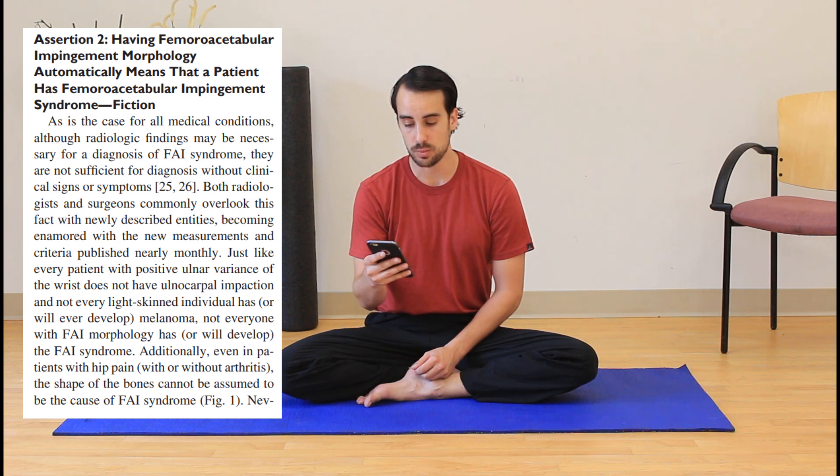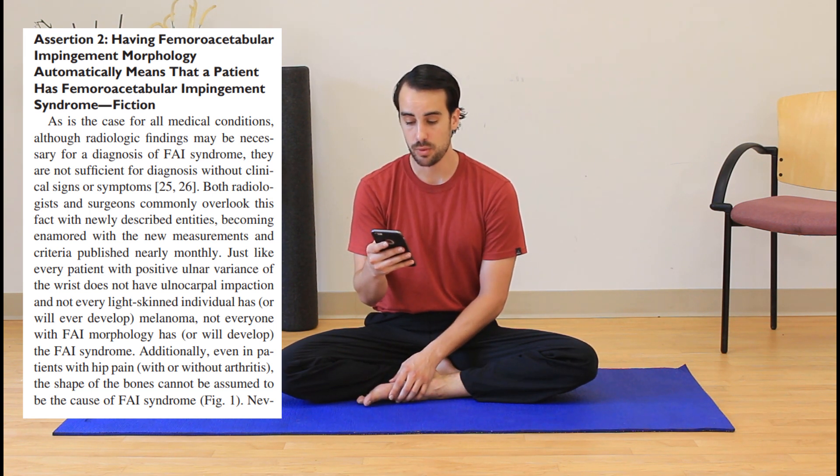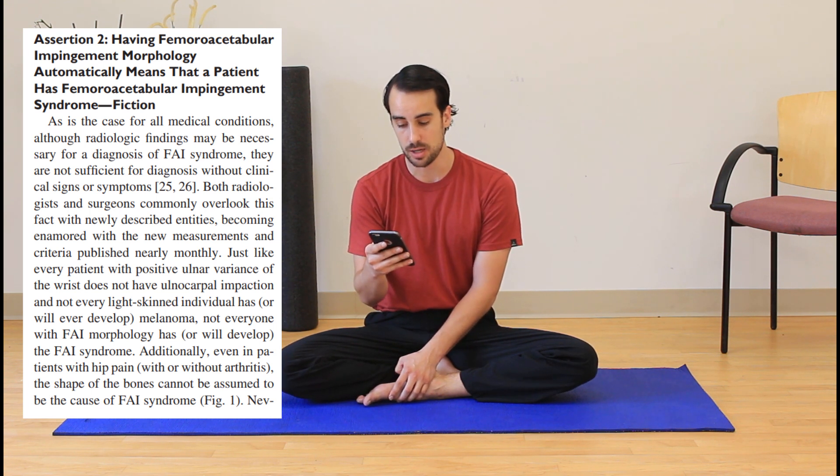What he says is: as is the case for all medical conditions, although radiologic findings may be necessary for a diagnosis of FAI syndrome, they are not sufficient for diagnosis without clinical signs or symptoms. Both radiologists and surgeons commonly overlook this fact, becoming enamored with new measurements and criteria published nearly monthly. Not everyone with FAI morphology has or will develop FAI syndrome. Additionally, even in patients with hip pain with or without arthritis, the shape of the bones cannot be assumed to be the cause of FAI syndrome.